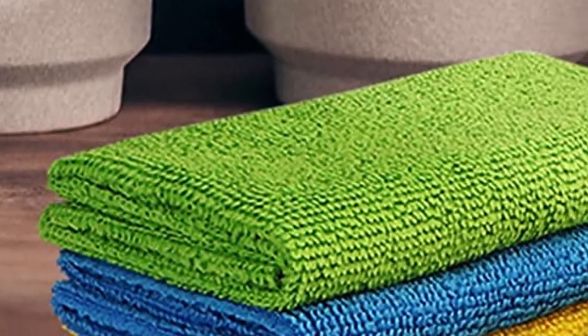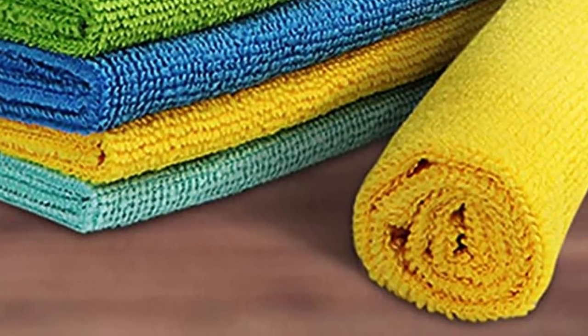What we like about it: High-quality material. Easy to clean. What we don't like about it: Absorbency.